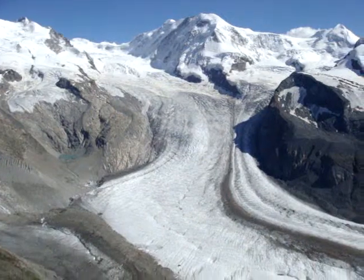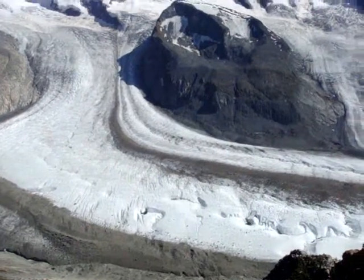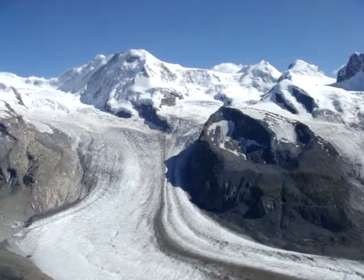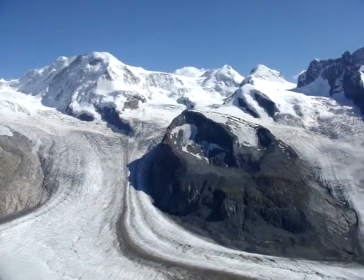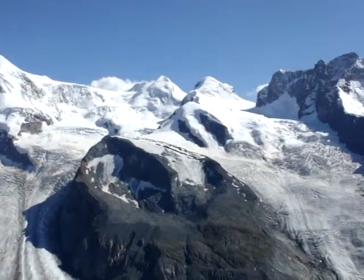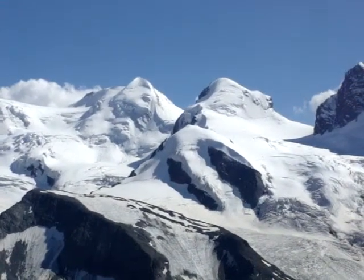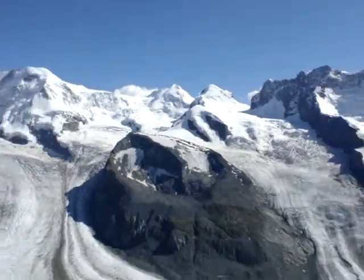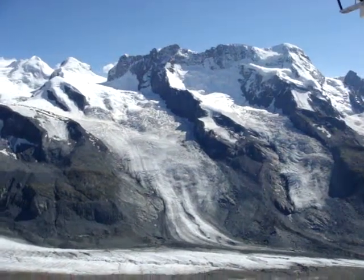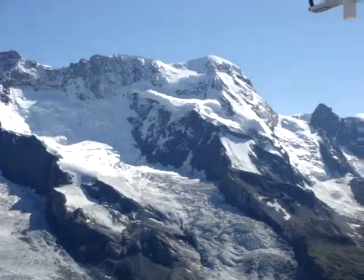This is now the Gornergrat that we're looking at, and as we come up once again just to get another lovely view of the mountain range. We're now looking towards the centre of the screen at the two peaks which are known as Castor and Pollux. And from here, if we keep moving around, you can see what's known as the Breithorn, which is directly in towards the centre of the screen.